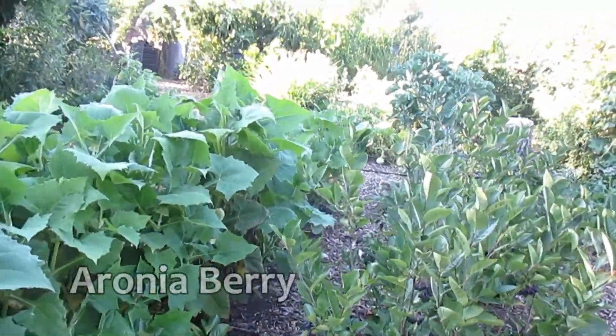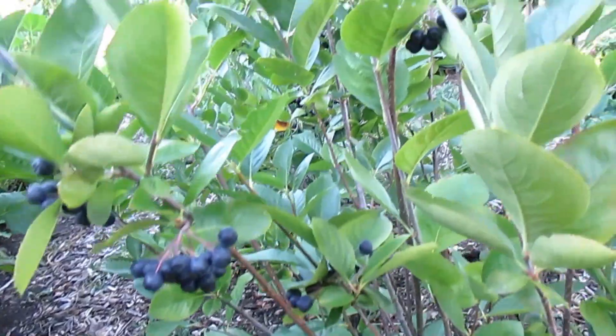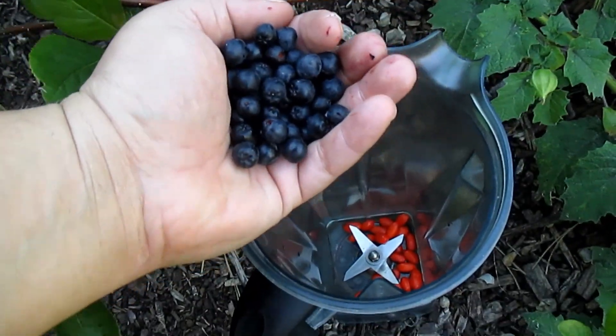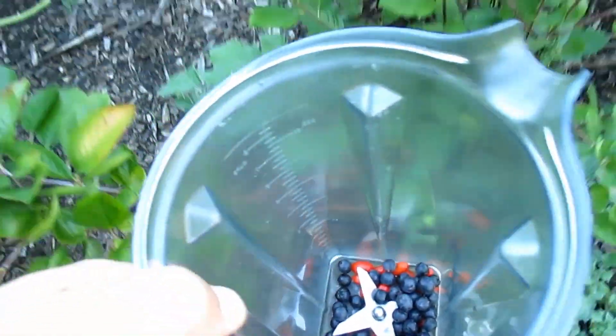Next, I'm going to be harvesting some Aronia berries. These are the Aronia Melanocarpa Viking. I harvested a quick handful and these berries, if you've never heard of them, are extremely high in antioxidants — three times that of blueberries.